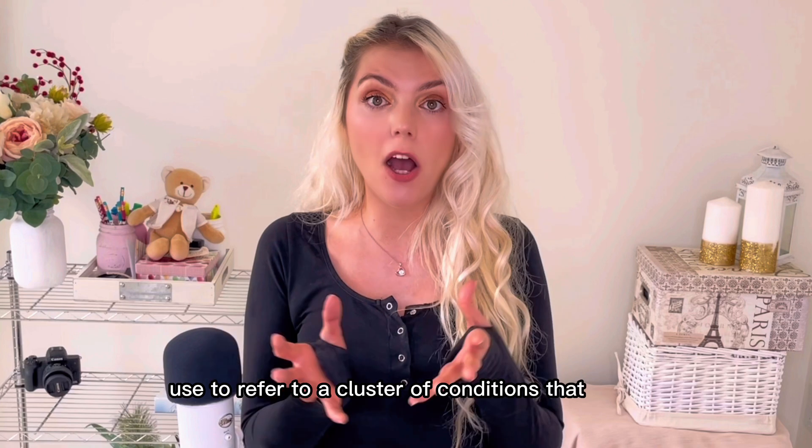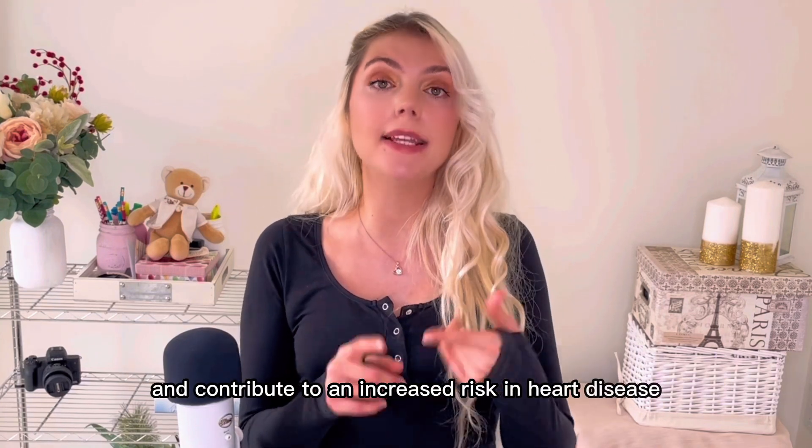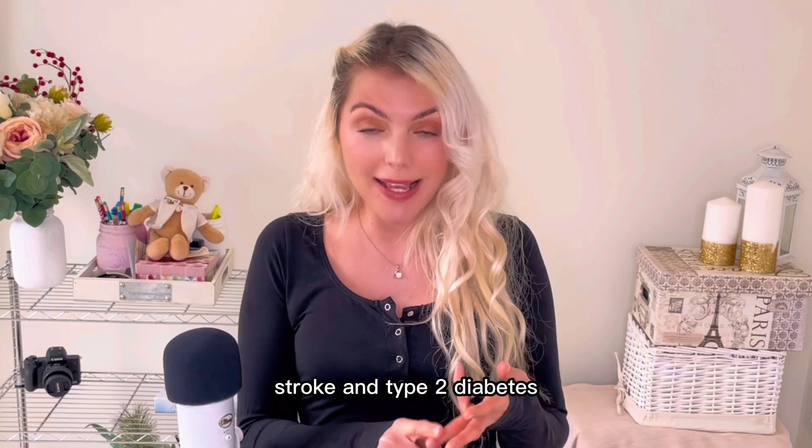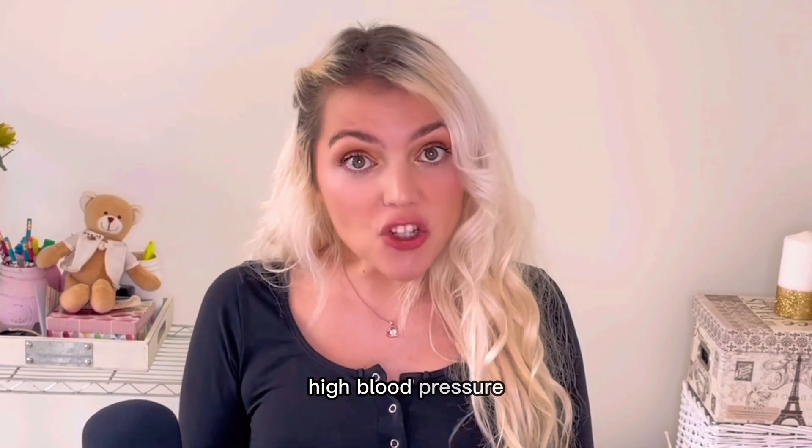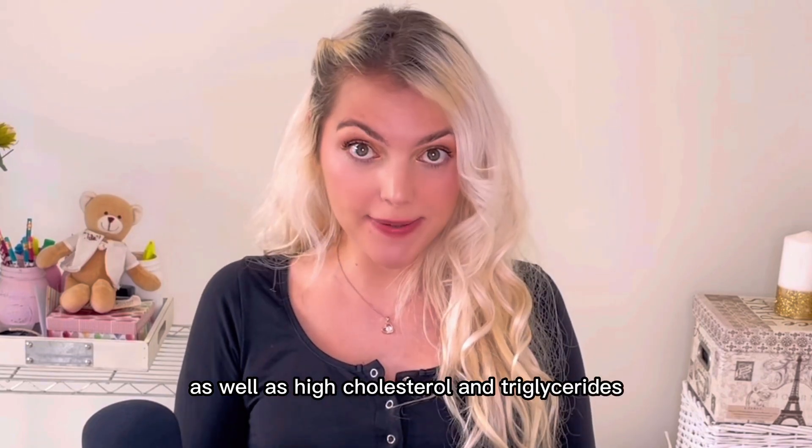What is metabolic syndrome? That's the term doctors use to refer to a cluster of conditions that often occur together and contribute to an increased risk of heart disease, stroke, and type 2 diabetes. This includes high blood sugar, insulin resistance, hyperinsulinemia, high blood pressure, increased weight — especially in the waist area — as well as high cholesterol and triglycerides.